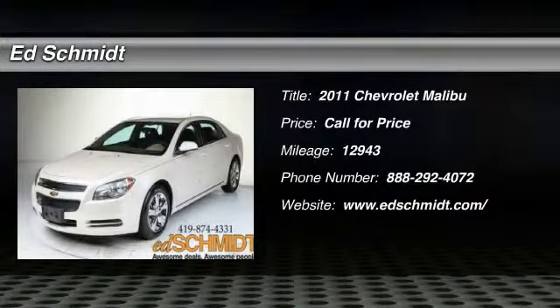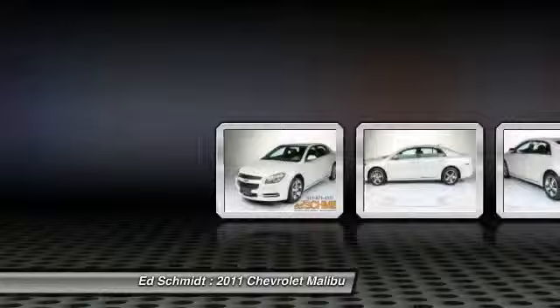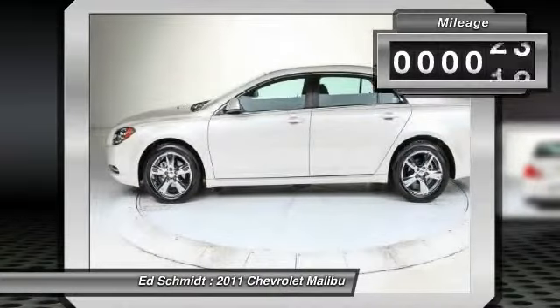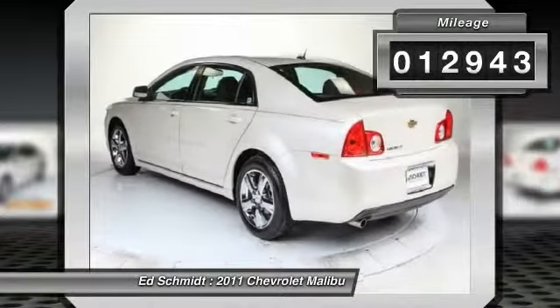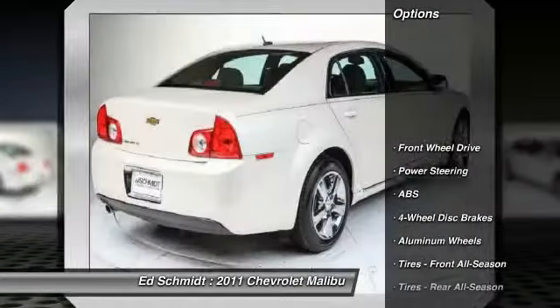The 2011 Chevy Malibu — a combination of performance and fuel economy — the Malibu is a great commuting car. This vehicle has less than 15,000 miles. Here are some of this vehicle's great options.